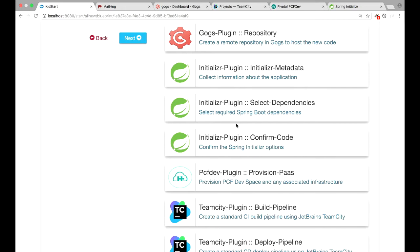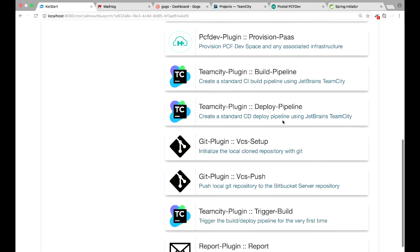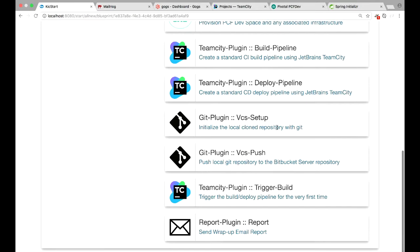PCF Dev, which I'm running locally, is going to create some dev spaces for me to deploy to. Then it's going to set up a TeamCity pipeline via a build pipeline and a deploy pipeline, interact with Git via command line, take the code that Spring Initializer generated, set it up, and do a push to the GOGS repository. Then the last step will be to trigger the pipeline and send me an email with all the information about what it's just done.